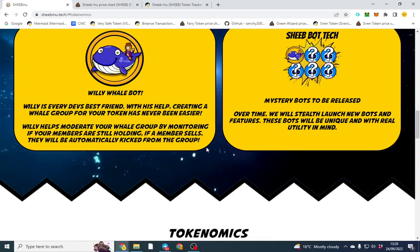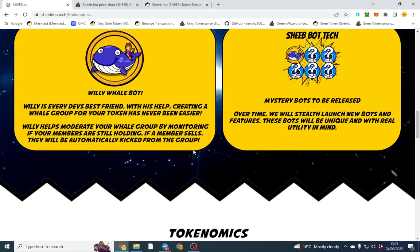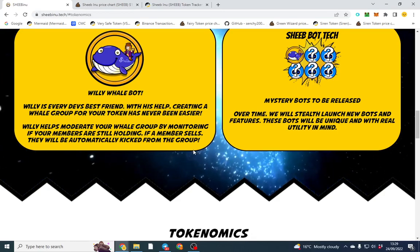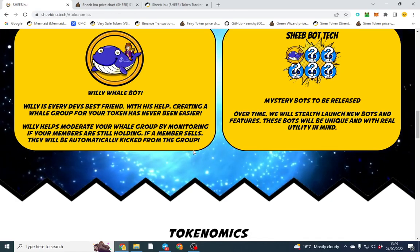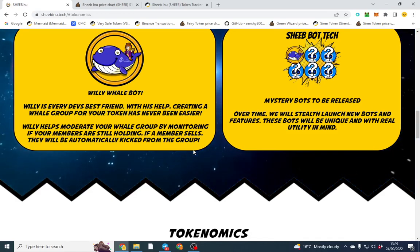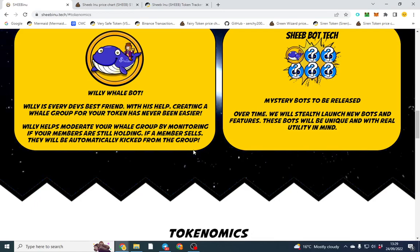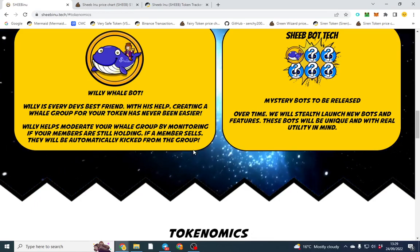The first one dropping soon is called the Willy Whale Bot - and I will use this utility, that's the reason I'm making this video. So you make a whale group - say you run a token and you want anyone with one percent to be in a private whale group. They do very well because you can give inside information to whales. I've always had them in my big tokens and you can make sure people are holding and happy and sharing ideas. Whales usually have good ideas and good connections, so it can help build even a low cap token.